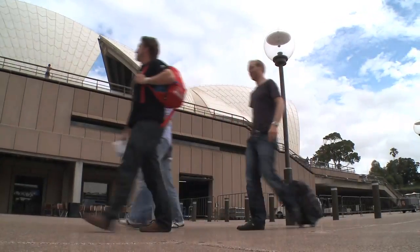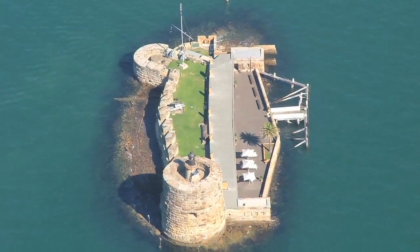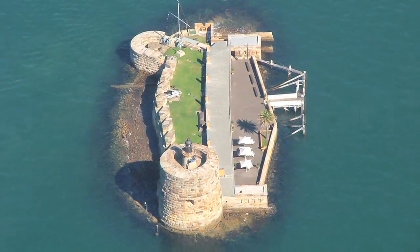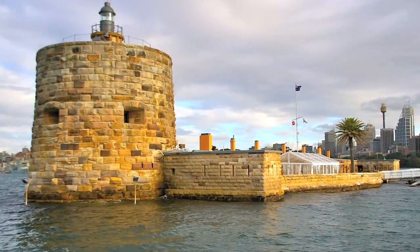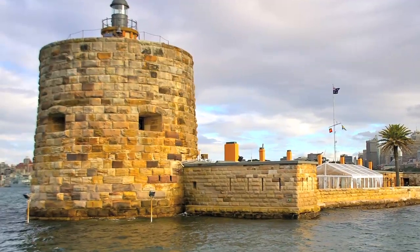Over here we've got Sydney's very own Alcatraz. It's called Fort Denison, and they used to put the convicts out there in the early days. The convicts are actually underground. So if you could escape from Fort Denison you had a long way to swim before you got to land. But now they keep it as a museum and they do lunch out there daily. Fort Denison — the Aussie Alcatraz.